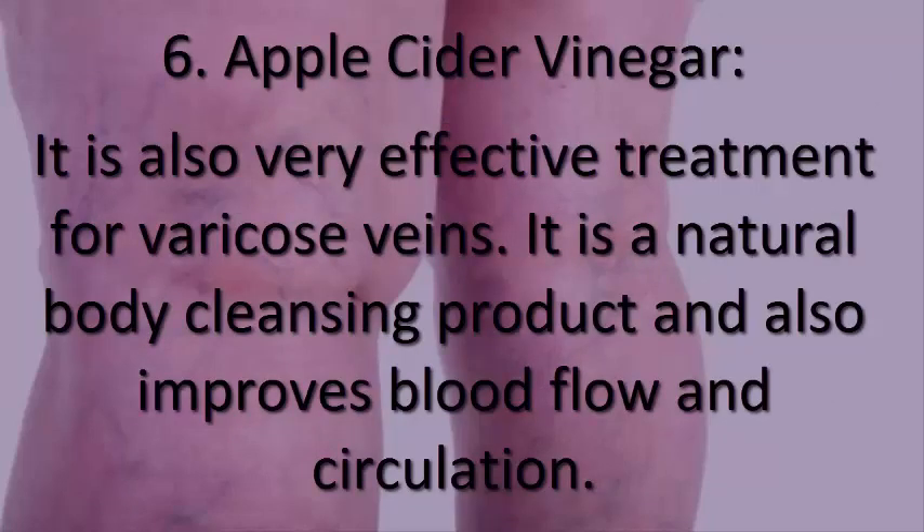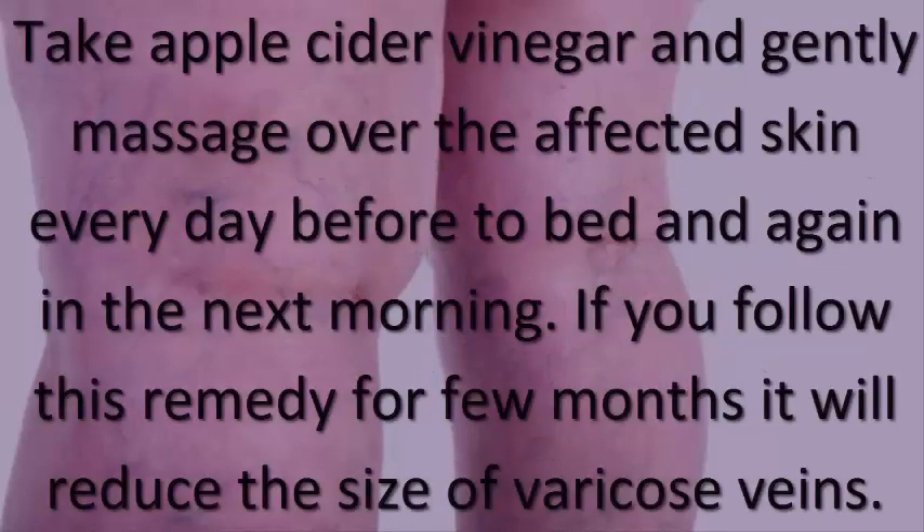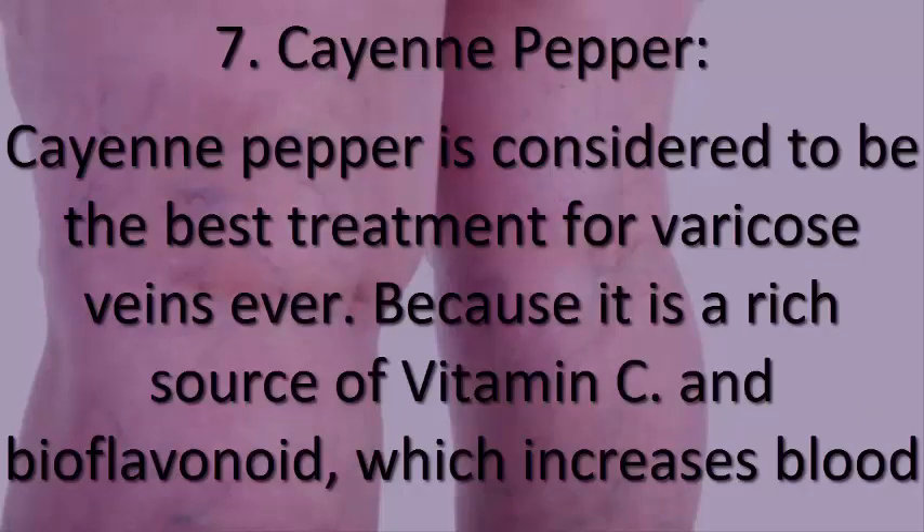6. Apple cider vinegar. Apple cider vinegar is also a very effective treatment for varicose veins. It is a natural body cleansing product and also improves blood flow and circulation. Take apple cider vinegar and gently massage it over the affected skin every day before bed and again the next morning. If you follow this remedy for a few months, it will reduce the size of varicose veins.